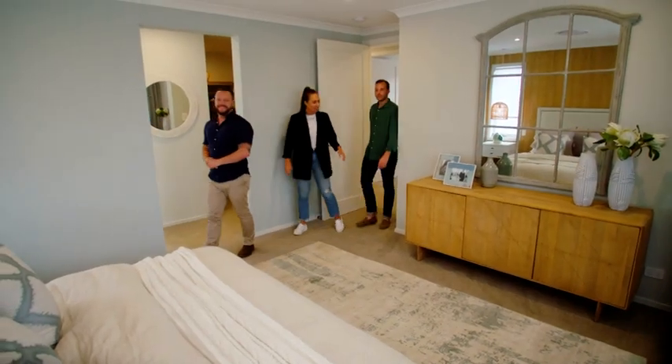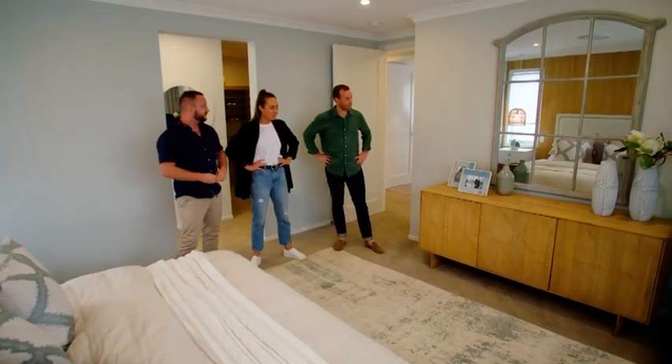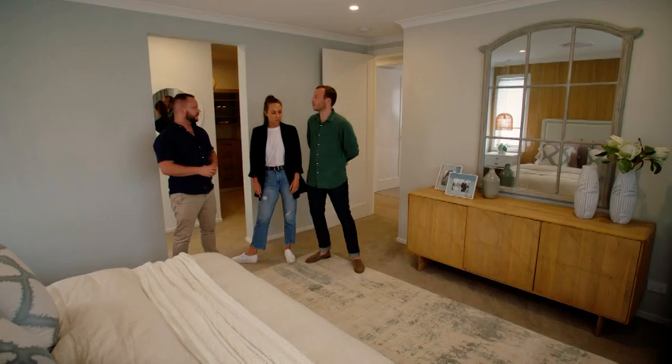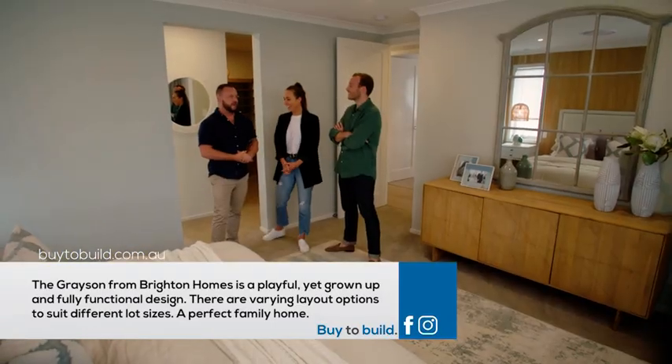Oh look at this — this is huge! How cool is it? Yeah, this is great, very different to what we've seen. I think in a bedroom it's quite nice, you know — it makes it a bit warmer. You check out the en suite. Yeah, let's check it out.